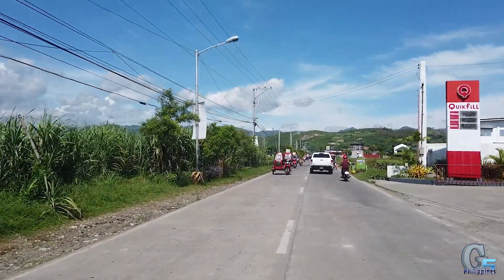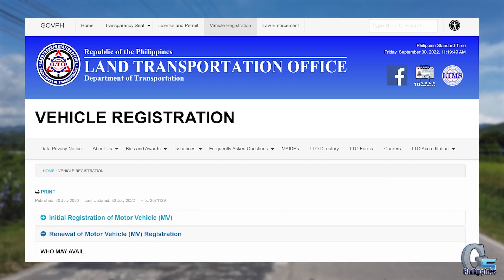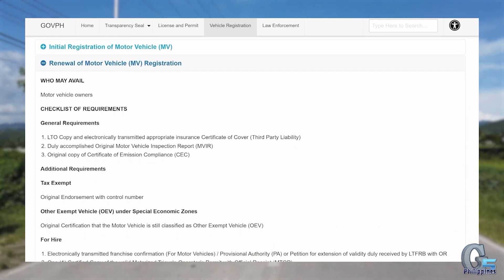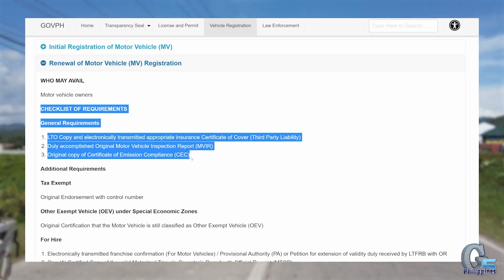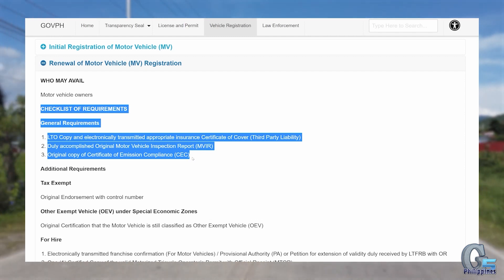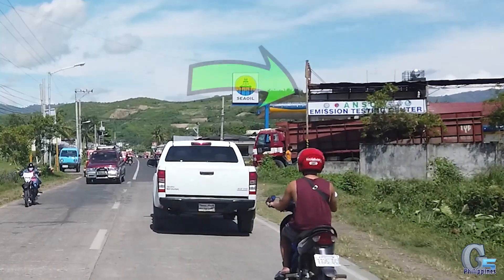Next stop will be emissions testing. As I'm driving over to the emissions testing place, I thought I'd show you the vehicle registration renewal requirements. I want to emphasize that this is the LTO national website and their requirements, so our experience may well be different depending on location. The LTO website lists three requirements: number one, the LTO copy and electronically transmitted insurance certificate of coverage; number two, the inspection report, which is where we're headed now; and number three, the copy of the certificate of emission compliance. I'm not sure why two and three are listed separately because they're actually accomplished at the same time.